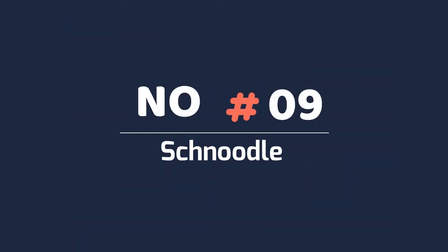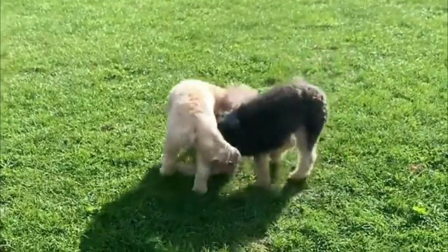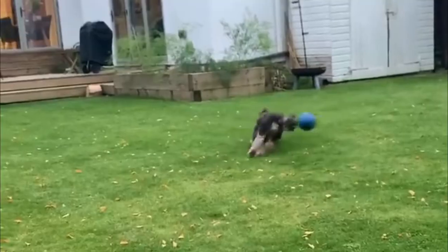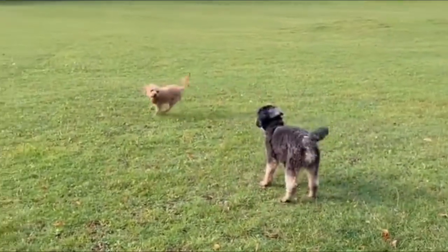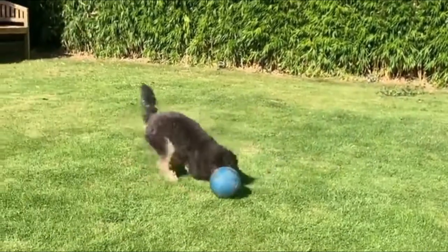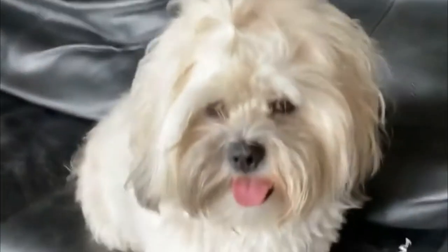Number 9: the Schnoodle. The Schnoodle is a poodle mix that cross breeds the Schnauzer and poodle. Breeding one purebred parent of each won't necessarily give you a Schnoodle, as it takes a few generations to reach the desired mix. They are usually not aggressive and don't need a lot of socialization at a young age. They are very protective of their owners and need a lot of room to jump and play.